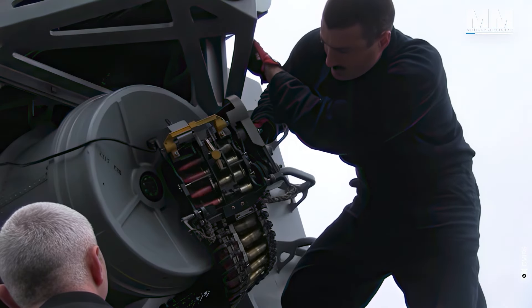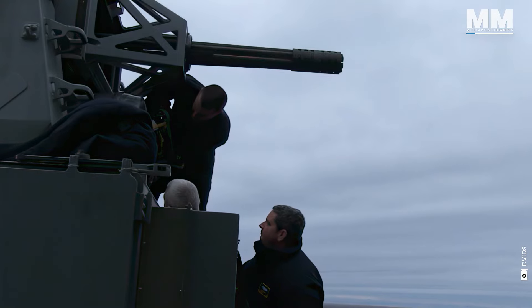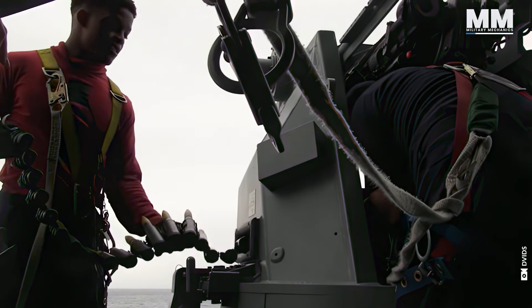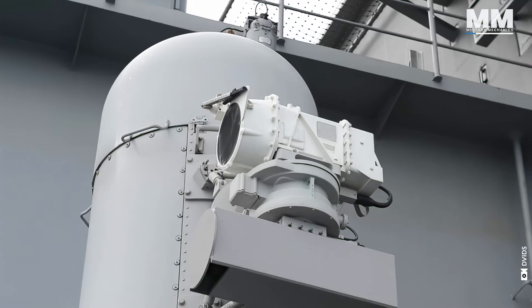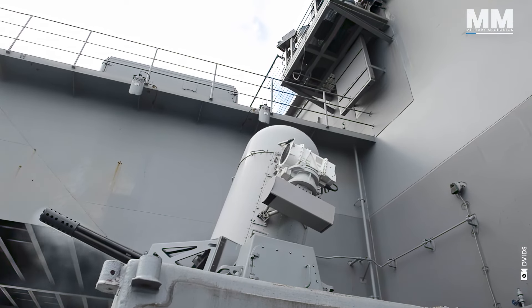Since its introduction, the Phalanx SeaWiz has been continually updated and refined to address evolving threats and incorporate new technologies. The last upgrade, Block 1B guns, employs an electro-optical sighting system and offers anti-air and anti-surface capabilities not present in Blocks 0 through 1A.